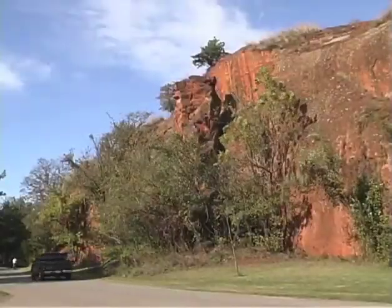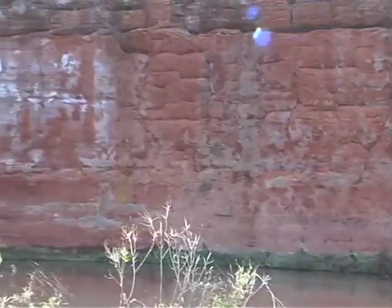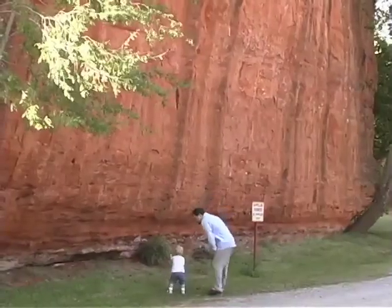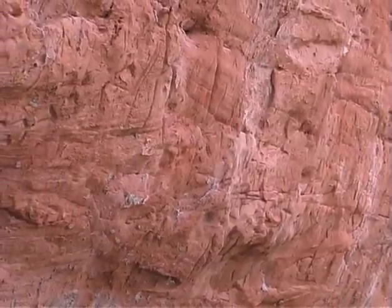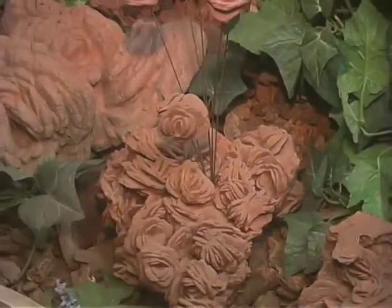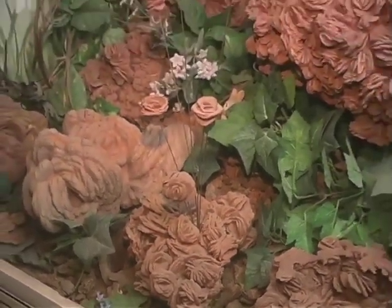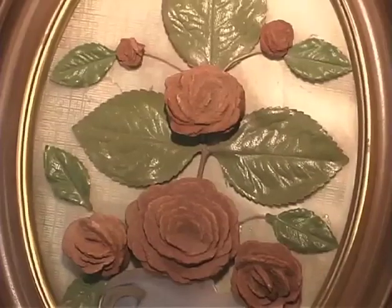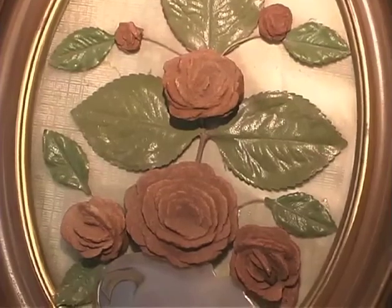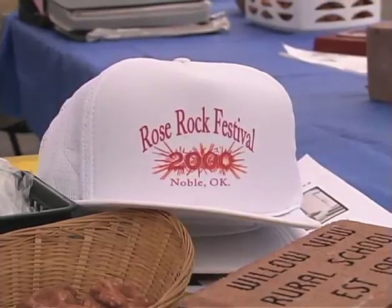In Red Rock Canyon, modern streams have cut down through the red sandstone, forming steep valleys. Red rocks such as these have influenced Oklahoma cultures through the ages. The influence of these Permian red rocks can be seen throughout central Oklahoma in its characteristic red dirt. And in this red dirt grows one of the rarest of flowers. Found between the towns of Norman and Noble in central Oklahoma is one of the rarest mineral finds in the world — the barite rose rock.